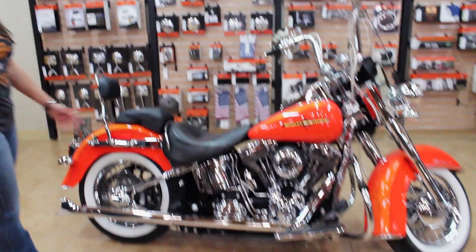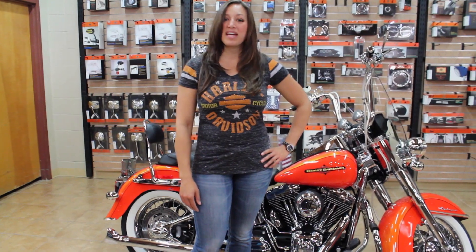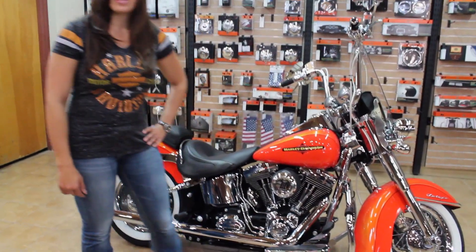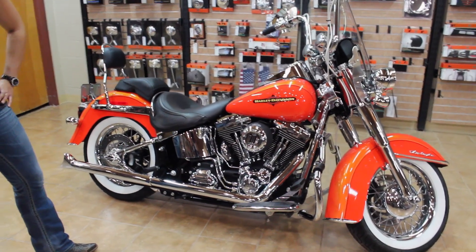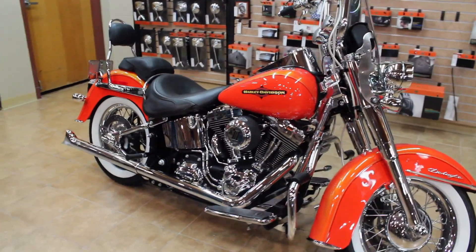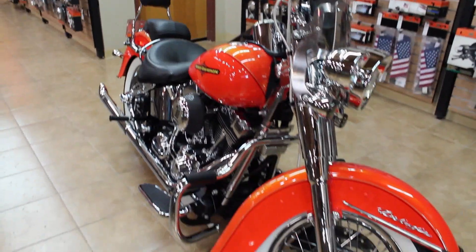Hey guys, it's your girl Rachel here from Dallas Harley-Davidson in Garland, Texas. This week I'm here to show you our 2012 Softail Deluxe, owned by one of our parts guys here at Dallas Harley-Davidson. When he began thinking of putting this bike together, he wanted to go with a modern feel and a classic look. Adding chrome was the primary goal to go with the Tequila Sunrise orange paint and to turn this bike into a unique machine.